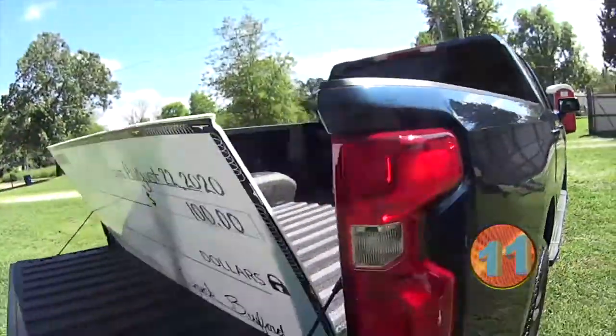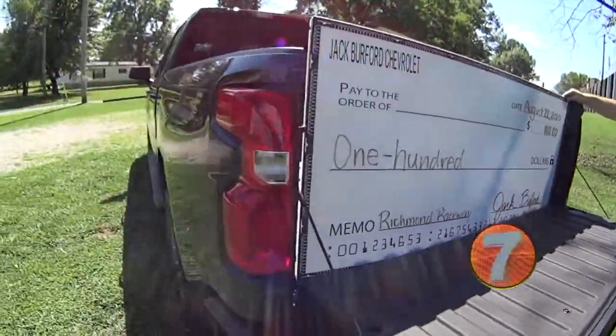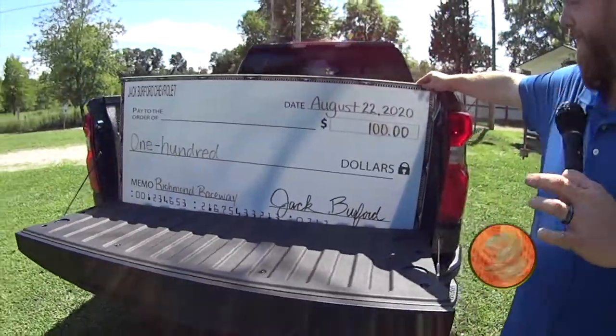Randy, what's that in the back? What is that? Is that a check? That is a check. I am going to be out here this weekend to present this for the fastest qualifier — it's a $100 check. We're a sponsor of it.